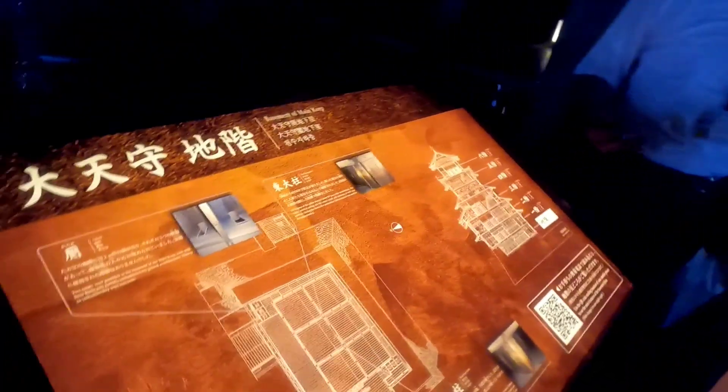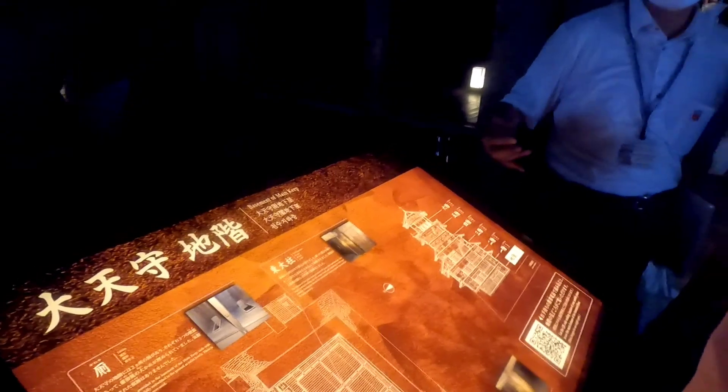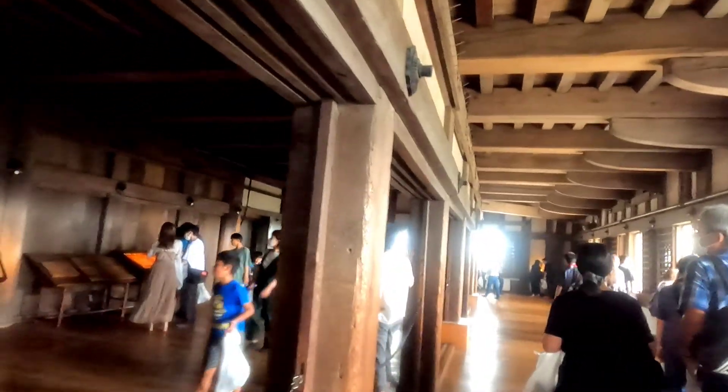Inside the four towers, there is no bathroom, shower room, or kitchen — the kitchen is outside. The towers are only weapon storage in peacetime. If you want to go from one floor to another, you have to climb these narrow steps. The whole building is made up of wood.